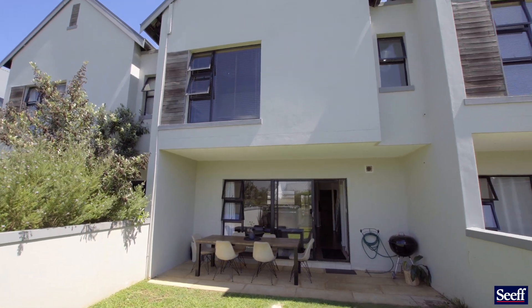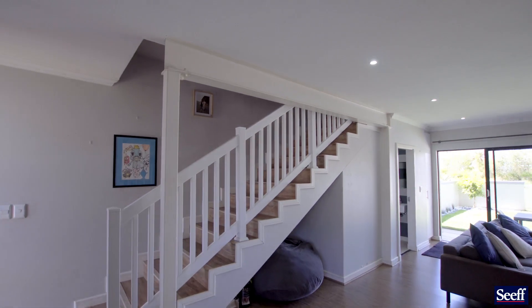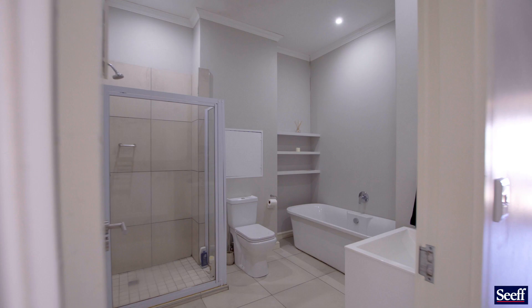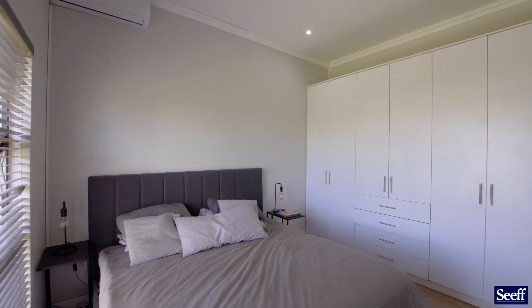All the finishes have a modern touch and downstairs we have a guest room. Upstairs we have two bathrooms and an aircon in the main bedroom, and of course everything is crisp and modern.